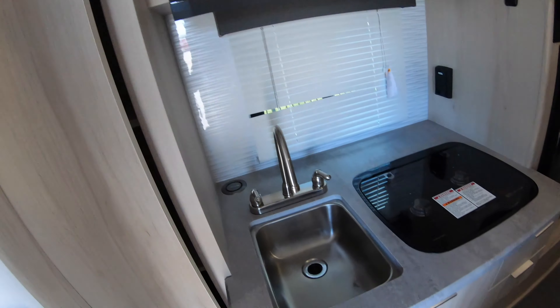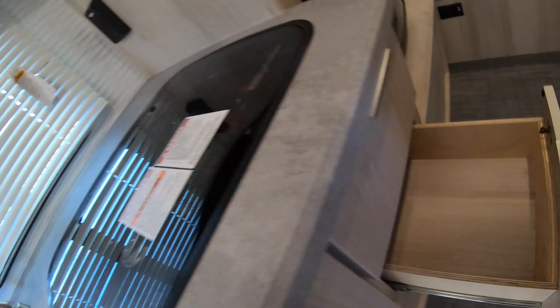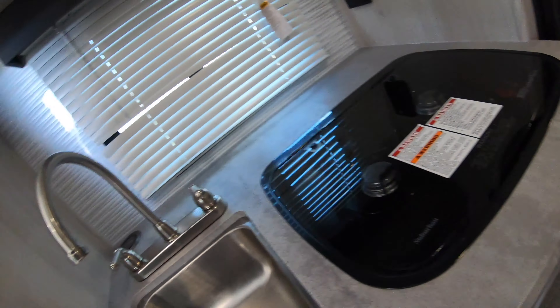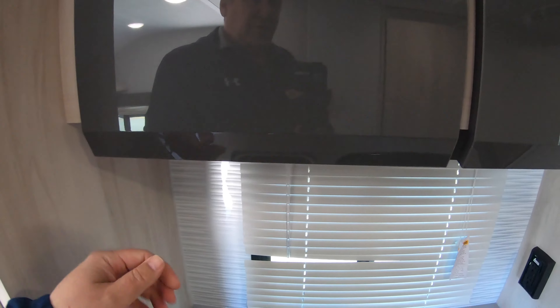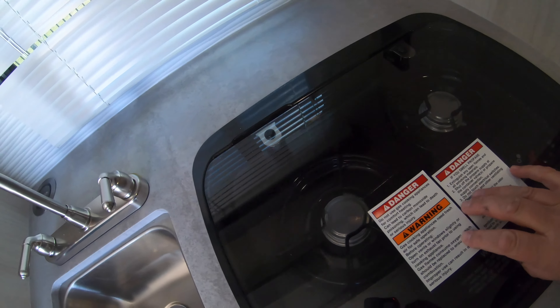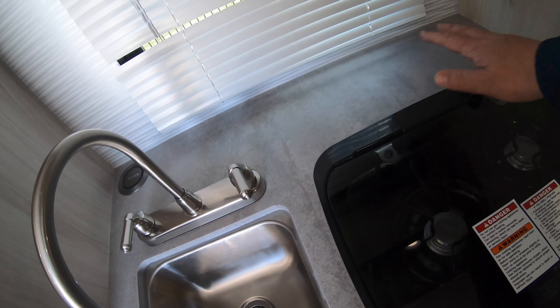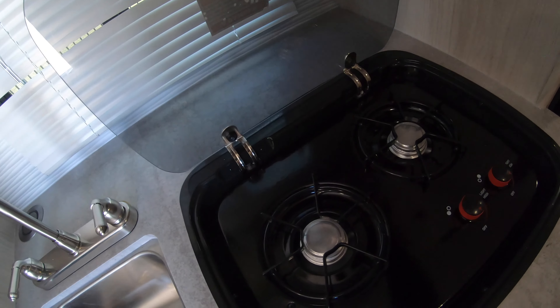There are nice deep cabinets here, a little more storage underneath the sink, and some drawers on the side. Stainless steel sink and another charger for your phone. These cabinets are super cool — you just grab them right under here and open them up, really solid. You've got a recessed two-burner cooktop, giving you a nice flat surface to put stuff down, with a glass cover over it.